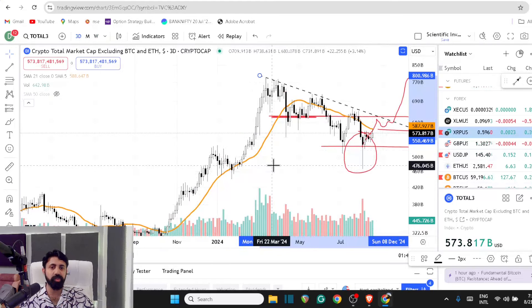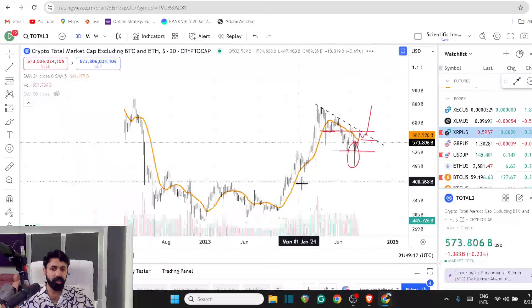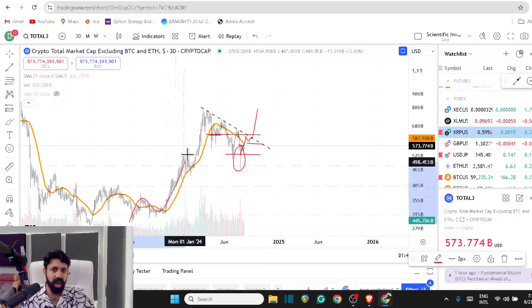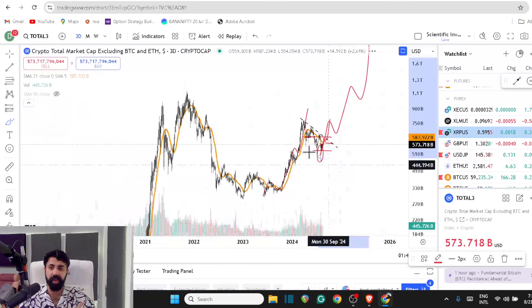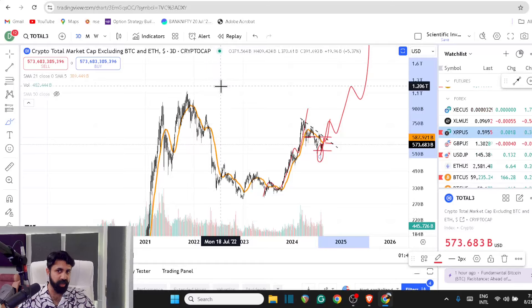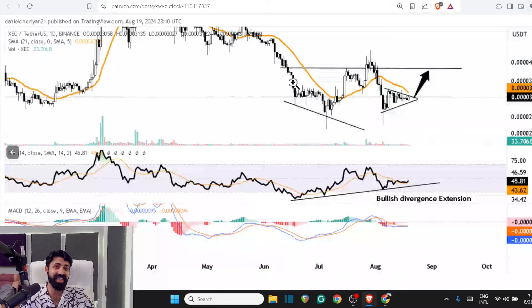Watch how price reacts at the resistance. If it breaks that range, you're about to go into a wave three structure — one, two, three — which is exceptionally well aligned going through the 2021 highs with prices exploding. Stay in the market, be disciplined, be patient.